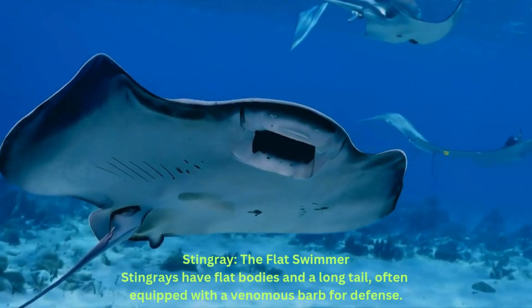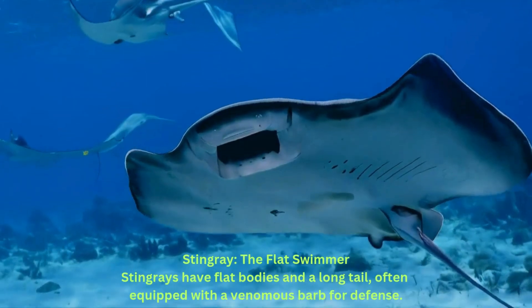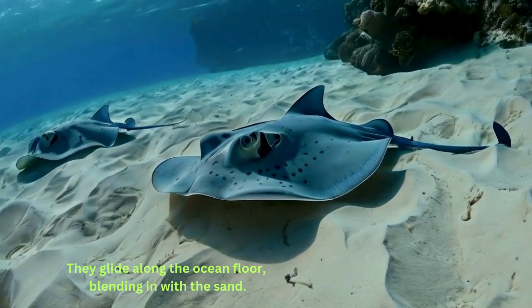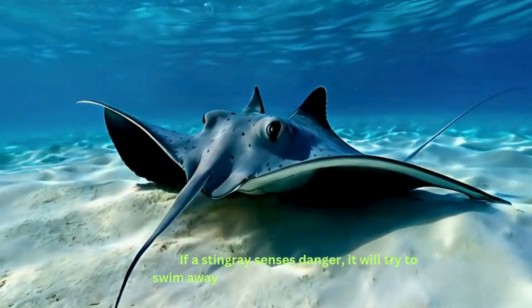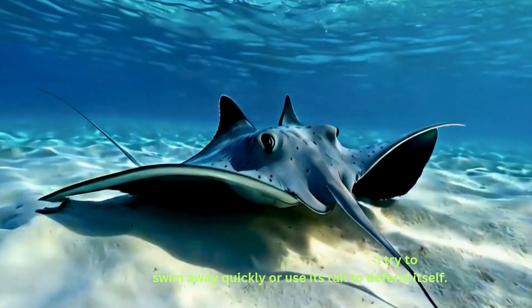Stingray: the flat swimmer. Stingrays have flat bodies and a long tail, often equipped with a venomous barb for defense. They glide along the ocean floor, blending in with the sand. If a stingray senses danger, it will try to swim away quickly or use its tail to defend itself.